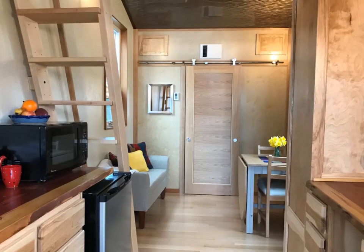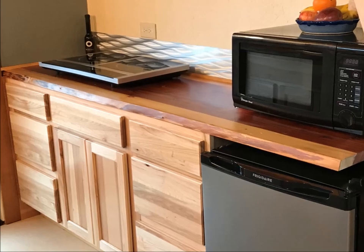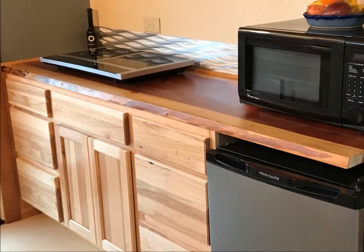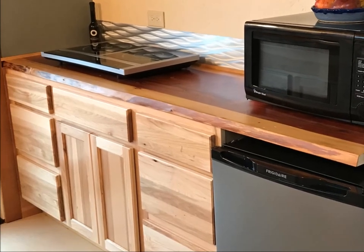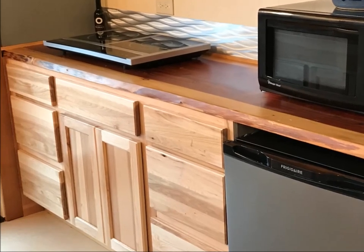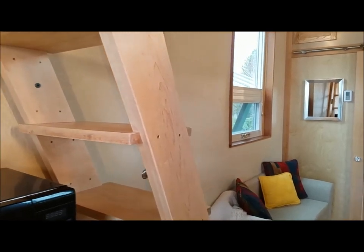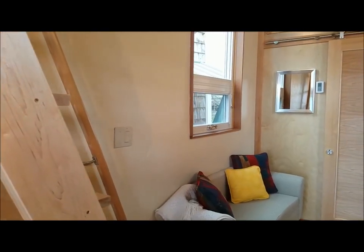Here you'll discover the redwood theme continues with the loft construction, window trim, and live edge counters. The full width solid wood hickory cabinets with soft close hinges provide ample storage space for a fully functional kitchen. Metro's seven and a half foot wide living room is spacious enough to comfortably fit a small sofa, table and chairs.